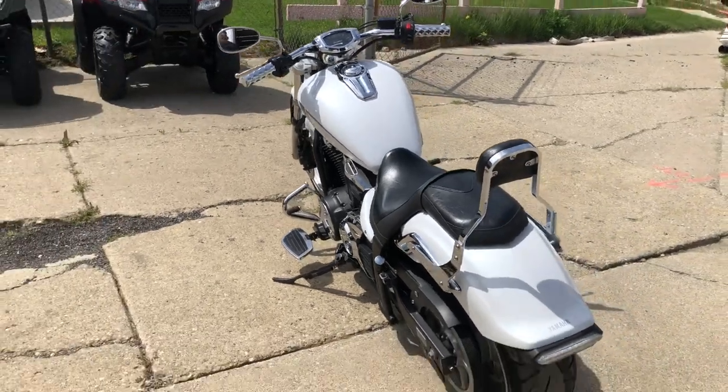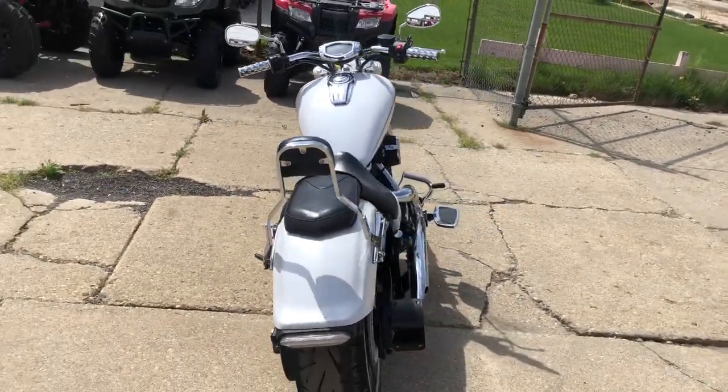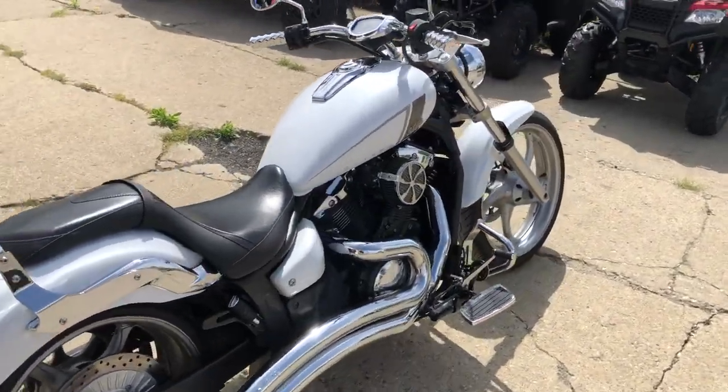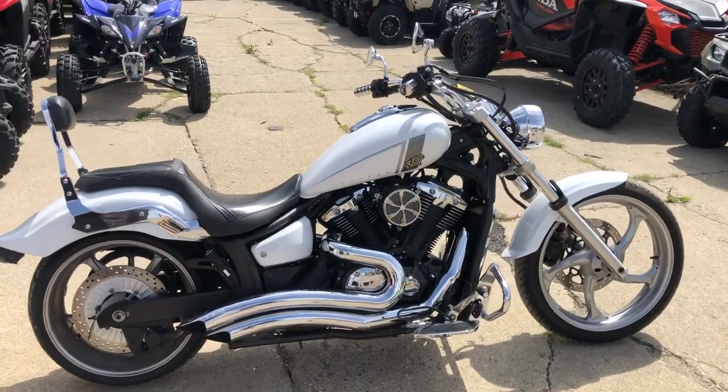All the fluids have been changed — it is ready to hit the road. Only $4,999. Don't miss this one. That's a 2013 Striker with 12,000 miles. Give us a call, we'll get it done: 810-648-9500.